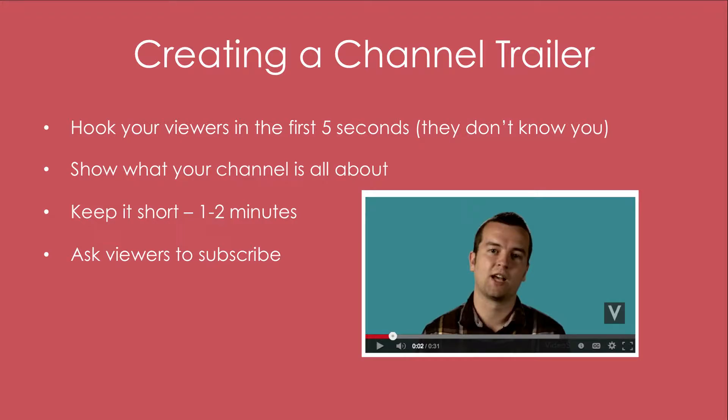So those are a few key points to keep in mind while creating your channel trailer. Now let's go over to YouTube to learn how you actually upload your channel trailer and put it on your channel.